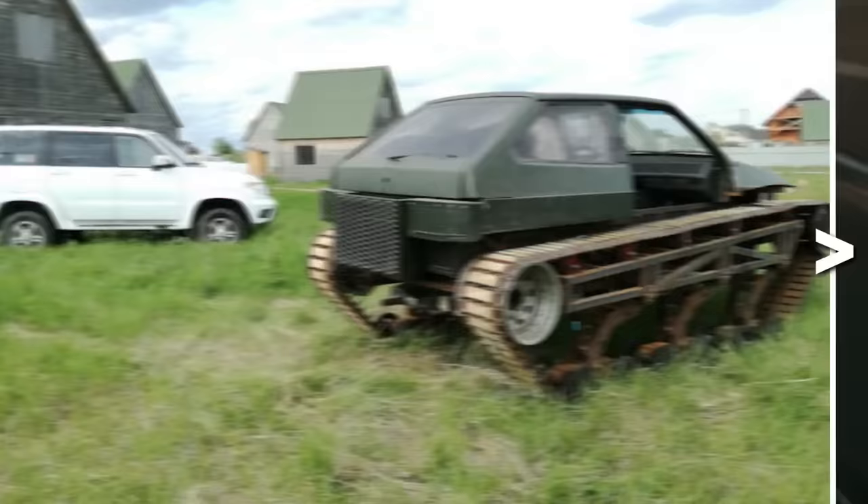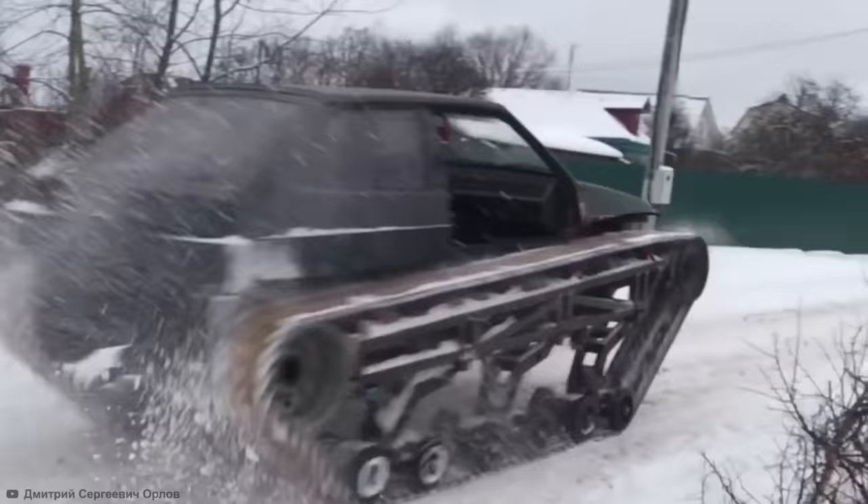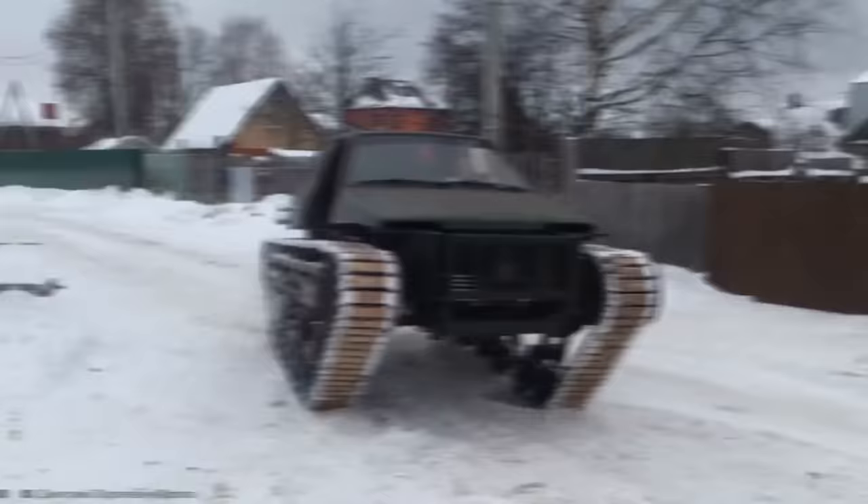You might be thinking, DIY the hell would you do that? Well, the vehicle might look one speed bump away from total collapse, but there is some method to the madness. Tracks make more contact with the ground than regular tires, spreading the vehicle's weight over a larger surface area. This larger surface area prevents the vehicle from sinking and getting stuck in soft ground like mud or snow. This technology is a necessity for heavy vehicles like tanks, but it also works on smaller cars like the Lada. As a result, when these Russian Franken cars are taken outside into the snow, they're able to get up some speed and perform some pretty sharp turns.